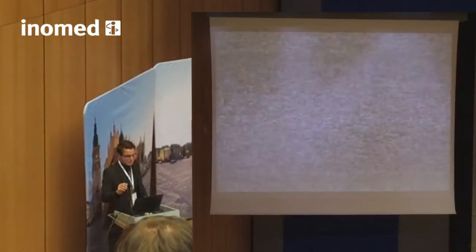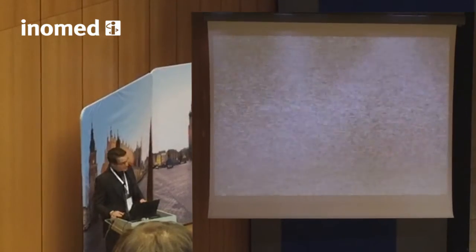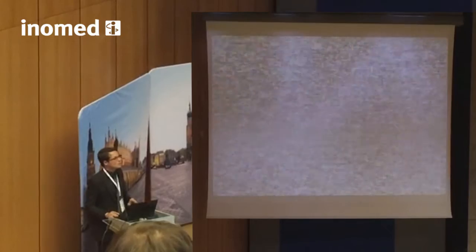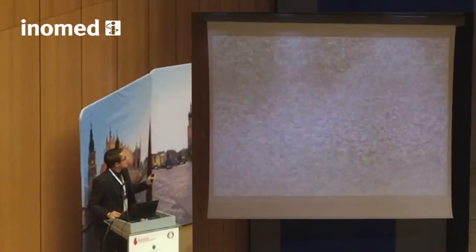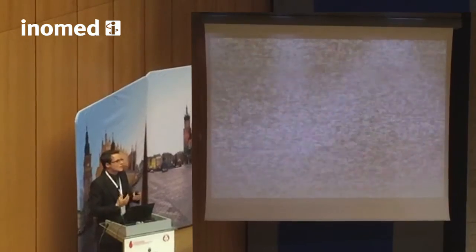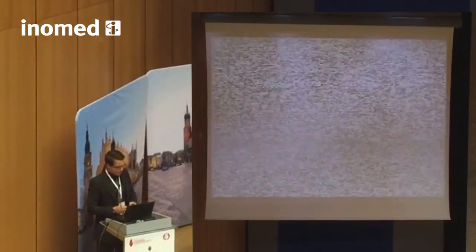Ladies and gentlemen, I have a loss of signal here with my hands. I assume if this was your operating room, this was your nerve monitor, and you had trouble with the reception from the vocal cords, you would be pretty experienced and know how to troubleshoot this issue.